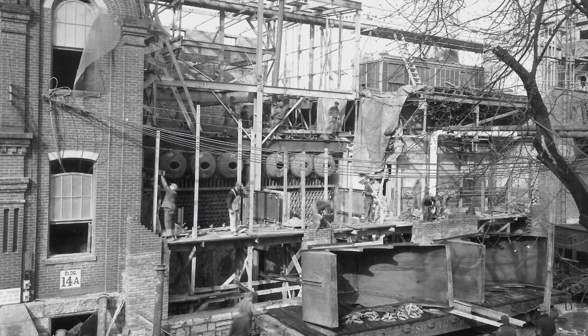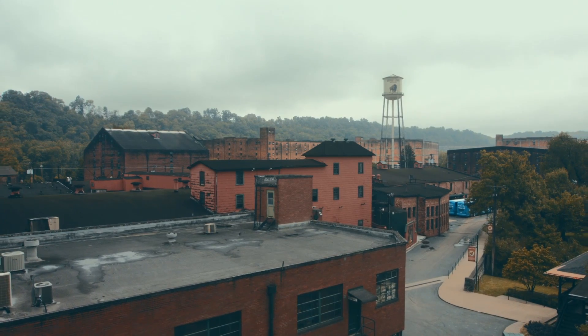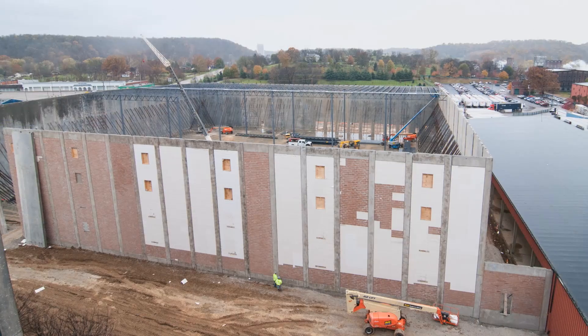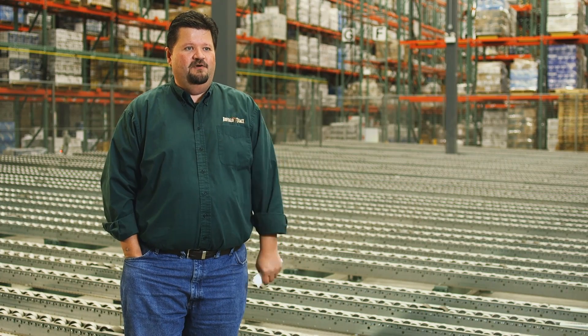We're a very old distillery. We had a lot of manual processing and limited space to expand. We went from five buildings throughout the park that had finished goods in them, and there was a lot of travel time and moving of goods.